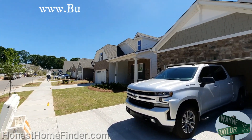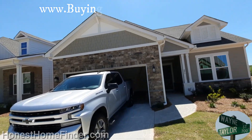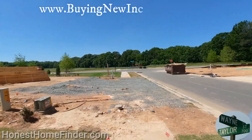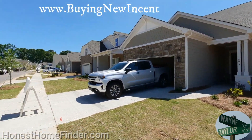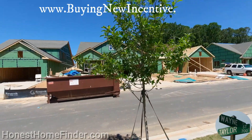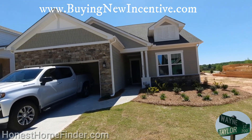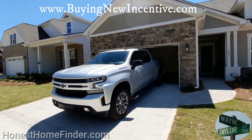Hey folks, Wayne Taylor, Honest Home Finder, out at Crestwind at Wesley Chapel with Coulter Homes. I'll take a look at a couple of their inventory homes today just to give you a jump on some of their floor plans. The models aren't even done yet, but they were gracious enough to let me come out and take a look at their neighborhood. It's going to be amazing. Coulter knows what they're doing, have been doing it for a long time, and if you've ever visited Crestwind's Charlotte versus Crestwind's Wesley Chapel here, they get it done.